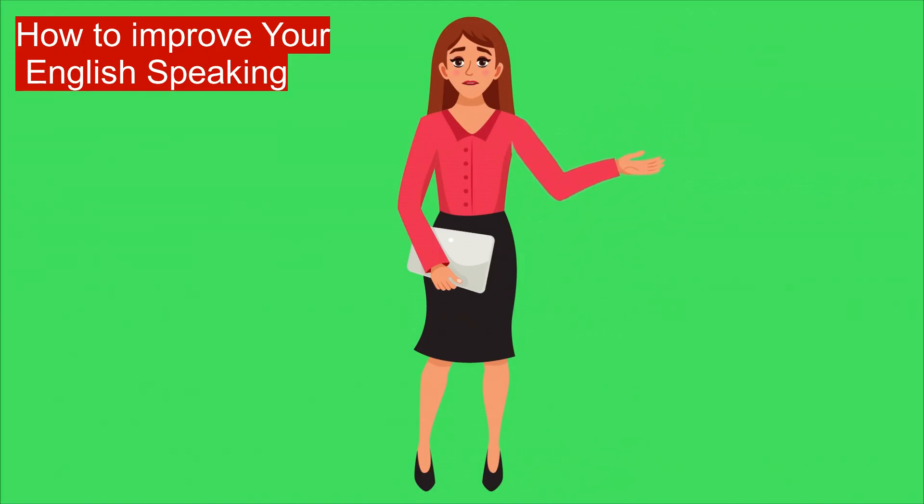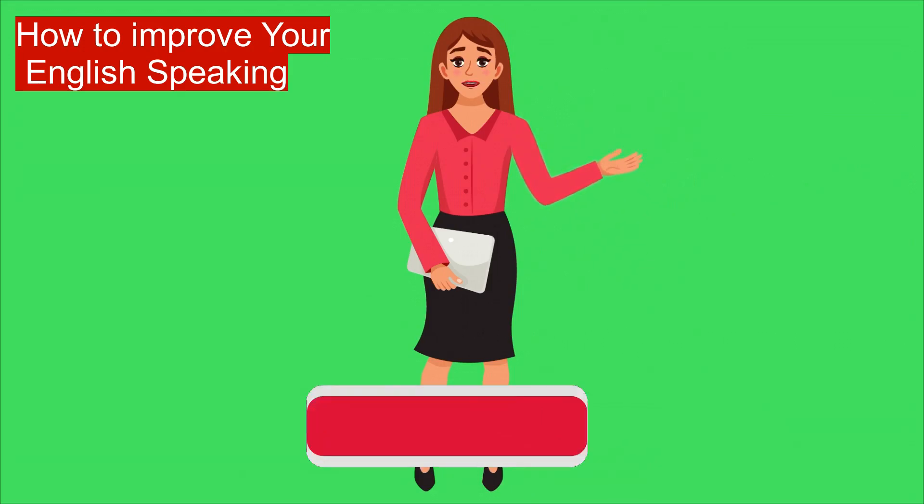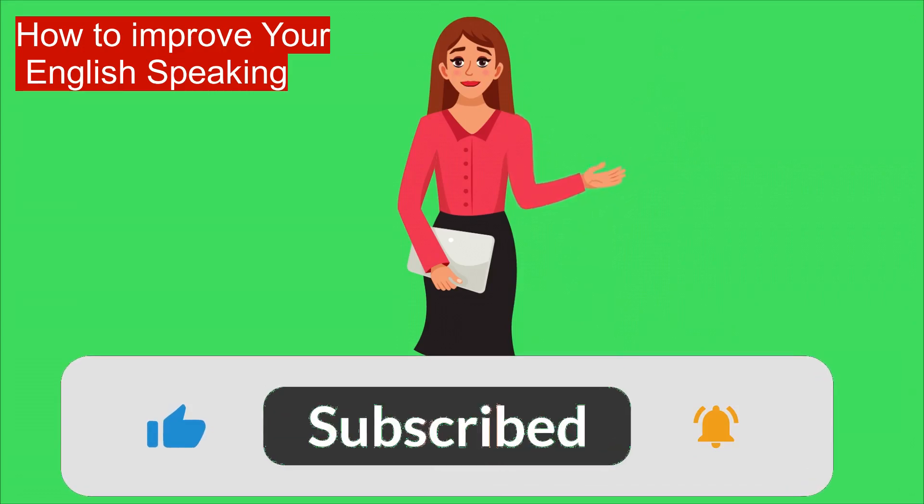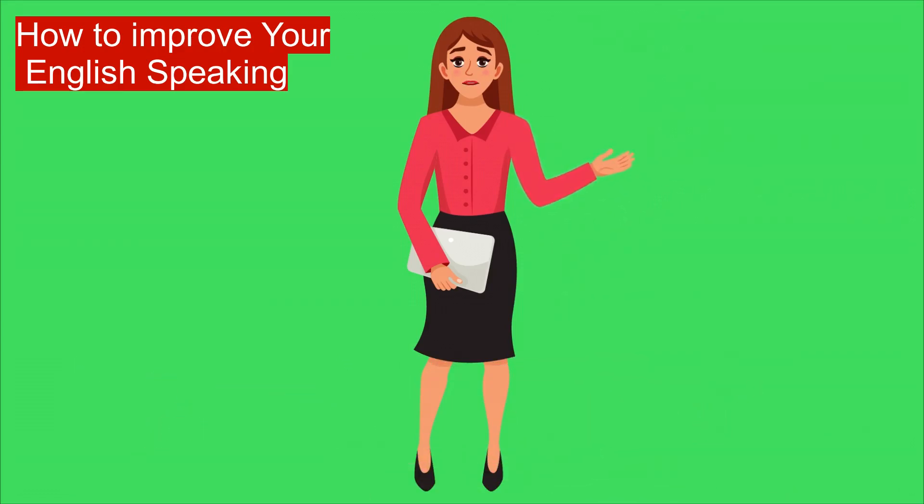Record yourself speaking. Listening to a recording of your own voice can feel strange, especially talking in English. But once you get used to it, recording yourself speaking can be a powerful tool for improvement. The big thing it helps is confidence. I bet you, the first thing you notice when you listen back is that you speak English better than you thought.